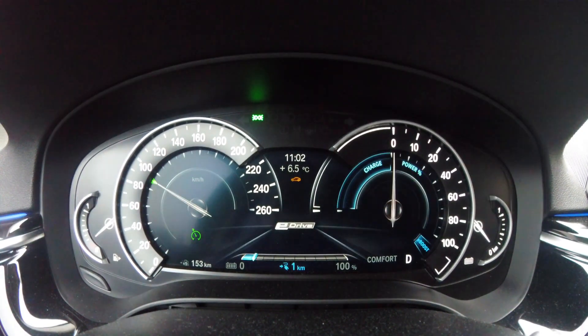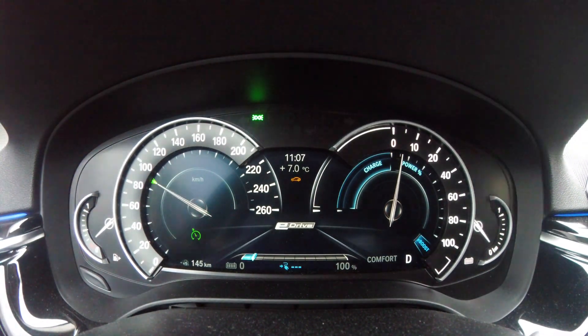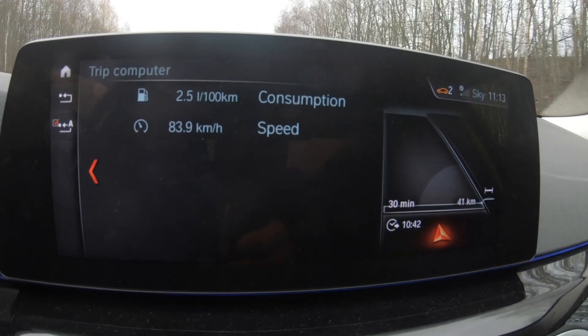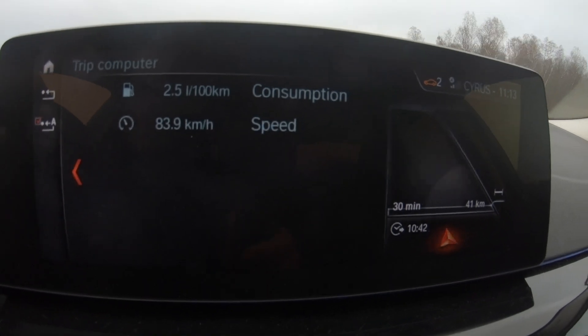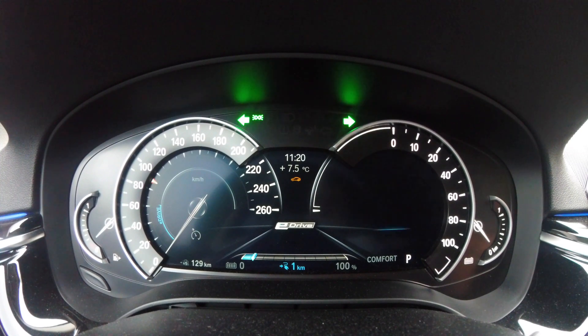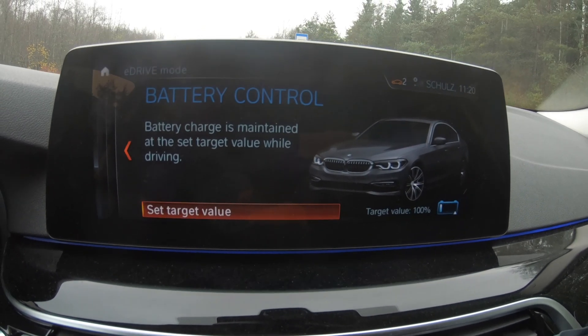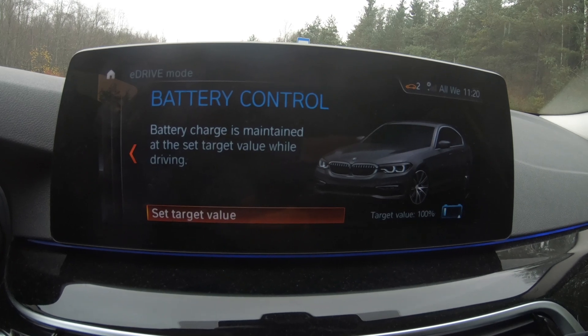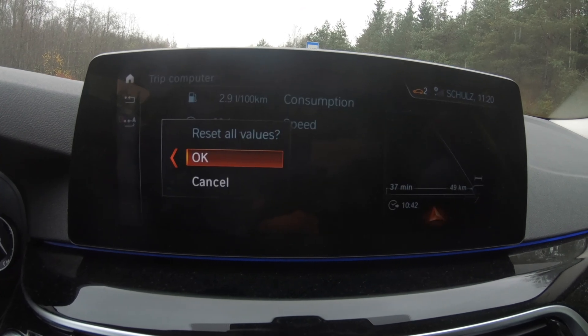We will drive the same distance in auto e-drive mode and check the fuel consumption. As I've sped up the video a bit, we are now approaching the starting point. Up to here we drove in purely hybrid mode — the battery was fully charged at the beginning, we drove approximately 40 kilometers in around half an hour, with a fuel consumption of 2.5 liters per 100 km, or 94 mpg. Now we are starting the experiment — switching on battery control mode to charge the battery from the petrol engine, and resetting the trip computer.